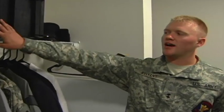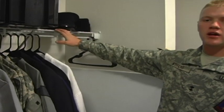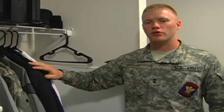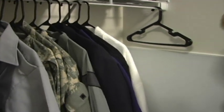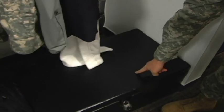Every cadet will also have a closet. In their closet, they will have two black storage boxes on the top shelf. They also keep their covers for their uniforms and any other civilian hats that they wish. Their uniforms will be lined up nice and neat, with any civilian attire behind them. Every cadet will also be required to have a black trunk, in which they may keep any personal items they wish — that is their private trunk.